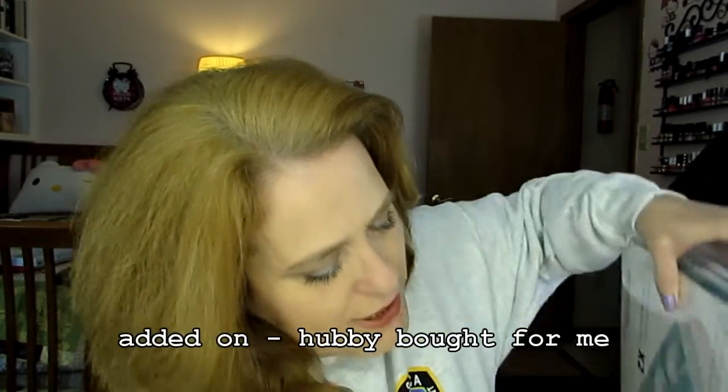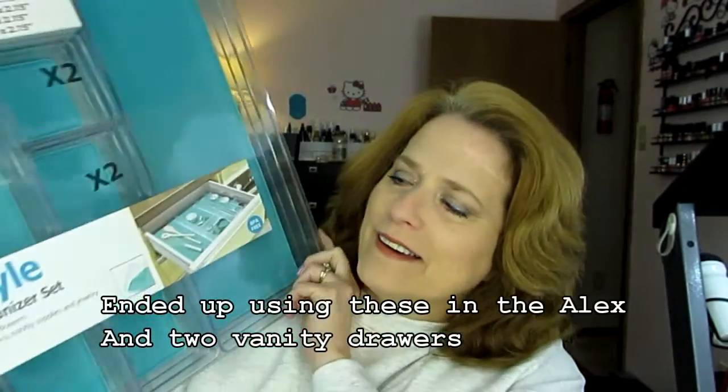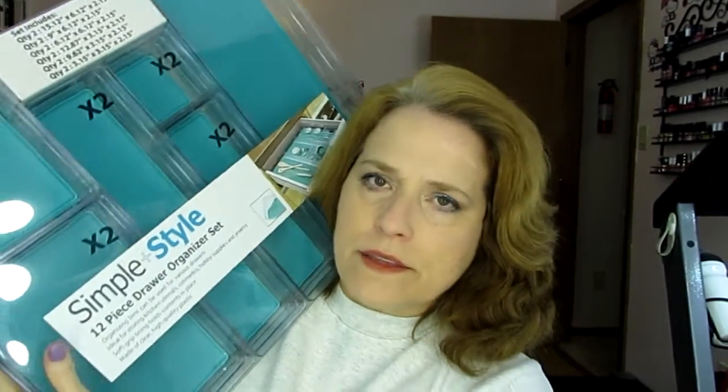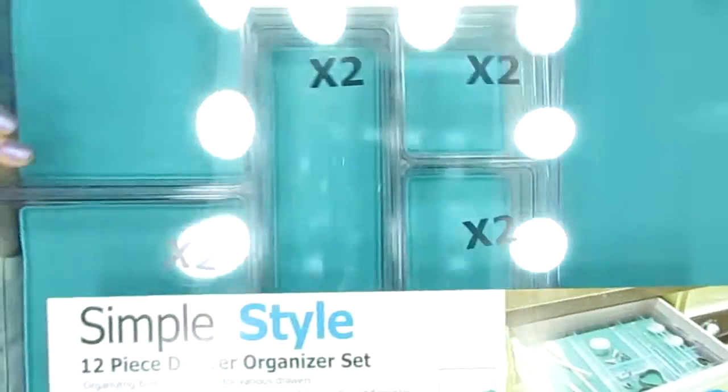I'm going to start first with the drawer organizer. I was going to do a video of my vanity, and I have it all beautifully organized. Some of the drawers don't have drawer organizers inside them yet, but my husband bought me this thing that's going to go just great right here in front of me in my main makeup drawer. Simple Style 12-piece organizer set. It's two of this large tray, two of the smaller tray, and one teeny tiny tray — that would be useful for things like my little Smashbox primer. It's independent pieces that kind of fit together, so this is pretty nice.